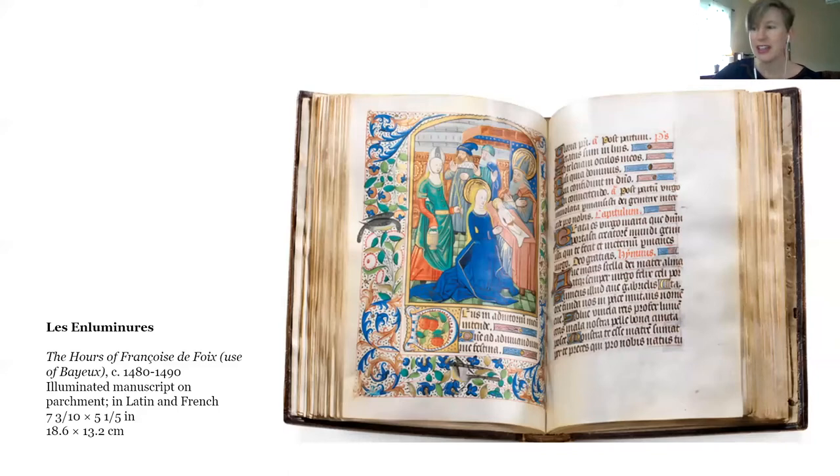I'll start with the first item, which is a really beautiful book of hours — the Hours of Françoise de Foix. It was made in Normandy in northwestern France sometime between 1480 and 1490. A book of hours is a devotional text, a very highly personal work, and this is a very beautiful example.